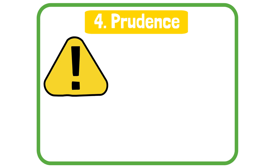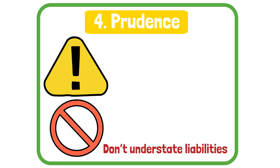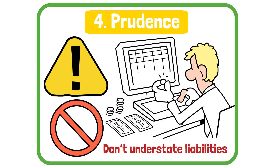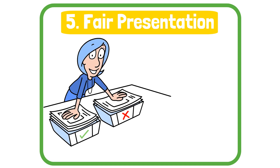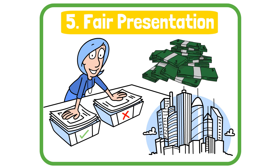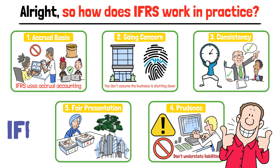Four, prudence. IFRS encourages caution — don't overstate assets or income, and don't underestimate liabilities. If there's uncertainty, choose the less optimistic outcome. And five, fair presentation. Financial statements should give a true and fair view of a company's financial position, performance, and cash flows. These principles are the foundation of everything in IFRS.